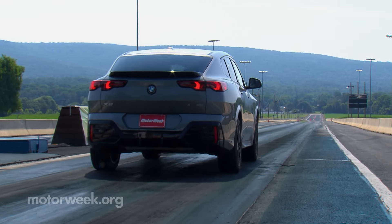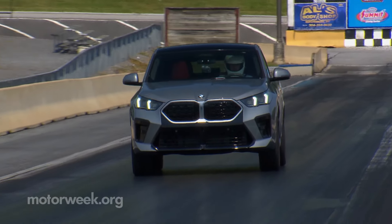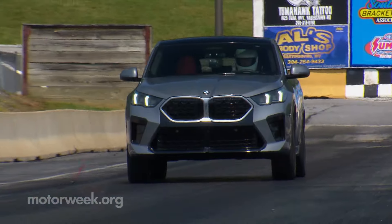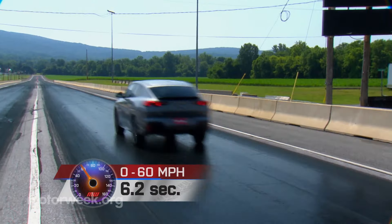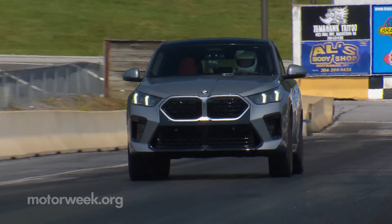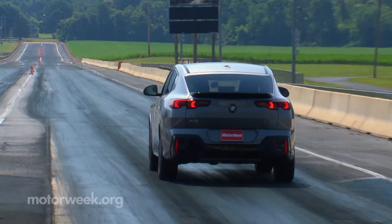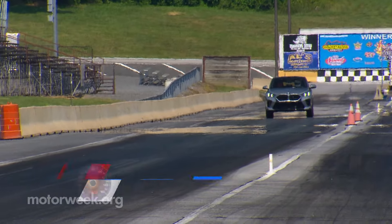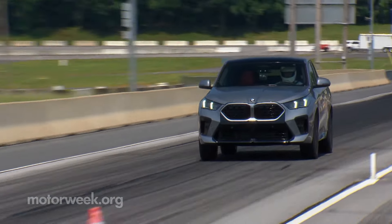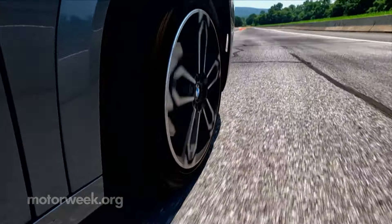While it does feel very quick on the street, whether it was turbo lag or engine tuning, there just wasn't a real sense of urgency off the line. Once it got rolling, though, power did pour on pretty effectively, getting us to 60 in 6.2 seconds, and then stayed very consistent down the track. There was even a nice little kick of additional oomph with every gear change. So clearly not the most invigorating BMW experience we've had recently, but the 14.9-second quarter mile finished at 96 miles per hour is pretty quick for an entry-level ute — and there's always the M35i.